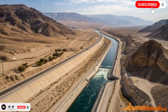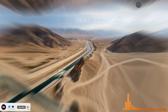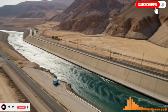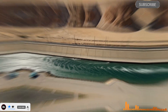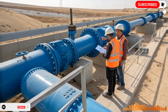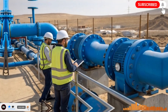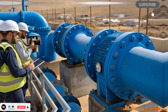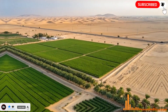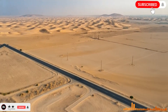Hello everyone, welcome back to the channel. Today we are diving into one of the most remarkable achievements in modern environmental engineering: Israel's desert miracle, the man-made river that transformed the nation. This is a story of innovation, perseverance, and the ability of human ingenuity to overcome seemingly insurmountable natural challenges.